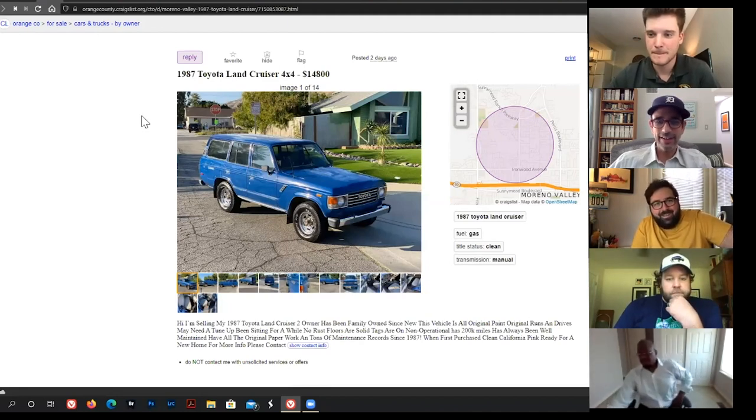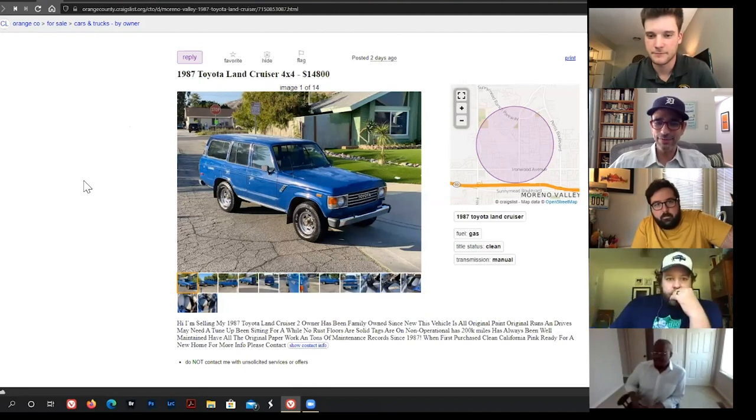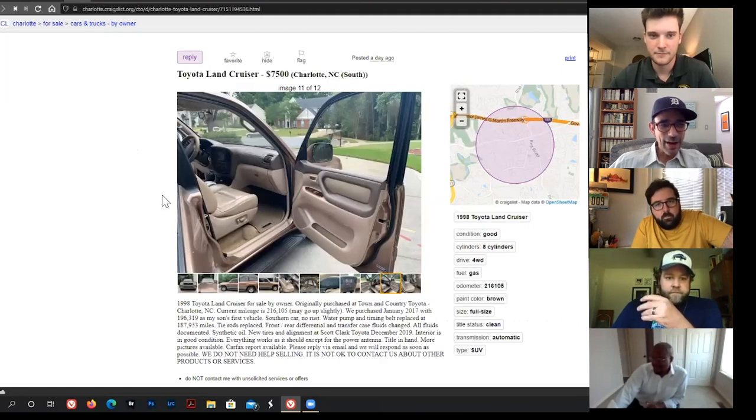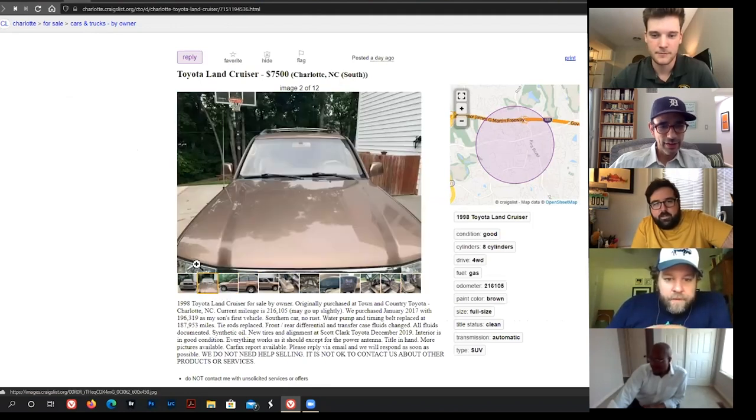The inline six Toyota was building for this vintage had around 130 to 140 horsepower and was based on an old Chevy inline six dating back to the 1950s. At least the manuals give you some control. Jonathan then shows an FJ100 — a really clean example.